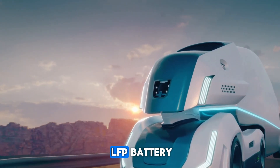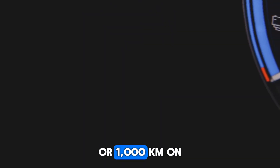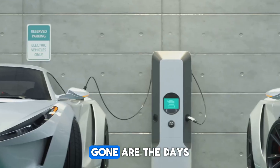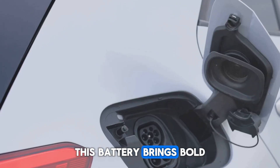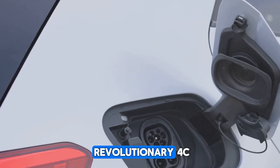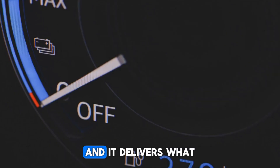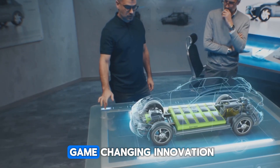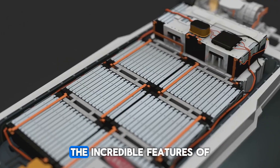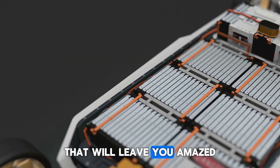Introducing the world's first LFP battery to achieve an incredible range of 620 miles or 1,000 kilometers on a single charge. Gone are the days of empty promises and underwhelming performance. This battery brings bold claims to life with revolutionary 4C super-fast charging technology, and it delivers what was once thought impossible. Let's explore the incredible features of the Shengxing Plus LFP battery.